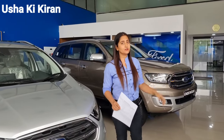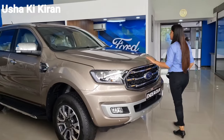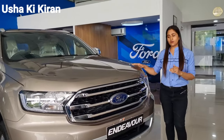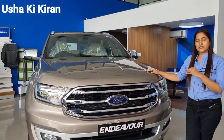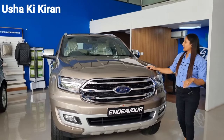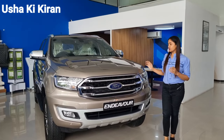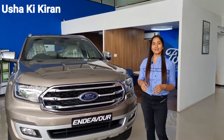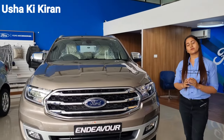Now let's talk about the most wonderful car — the Ford Endeavour. As you all have heard the name of the Endeavour, you can see this is the best Ford car. If we talk about the power of this car, the power is the best. Looking-wise, it is fabulous. The three colors are very good: diffused silver, diamond white, and black.